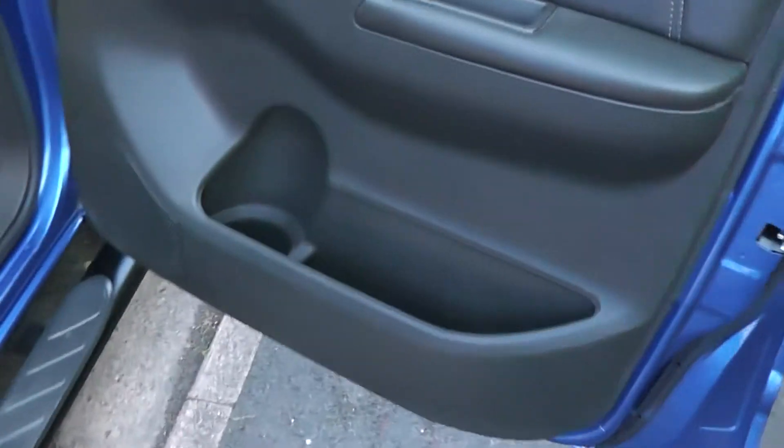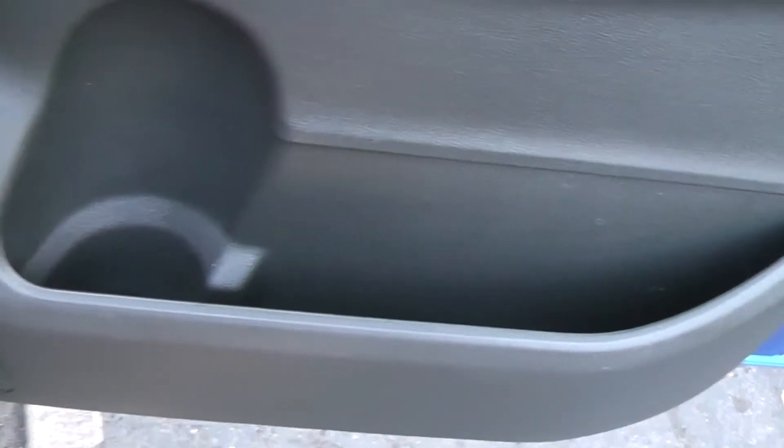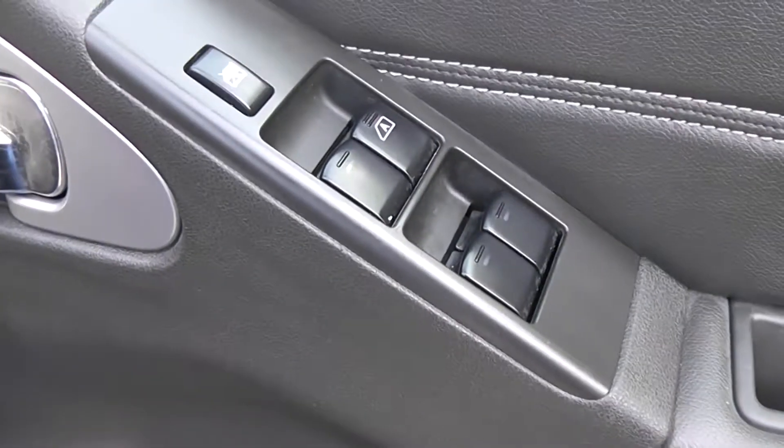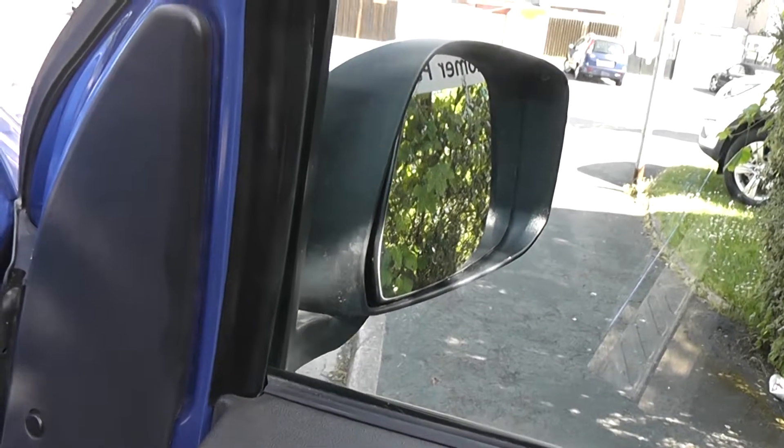Moving forward to the driver's door, there's a bit more storage for the driver along with a bottle holder and front speakers. There are controls for the front and rear electric windows, and the door mirrors are electrically folding and fully adjustable.